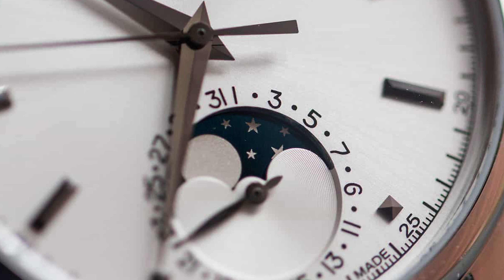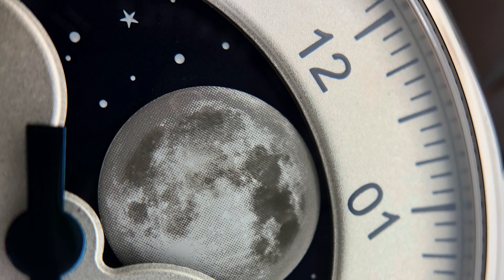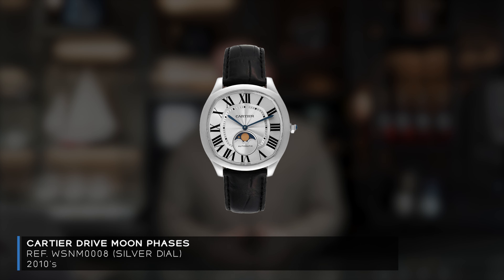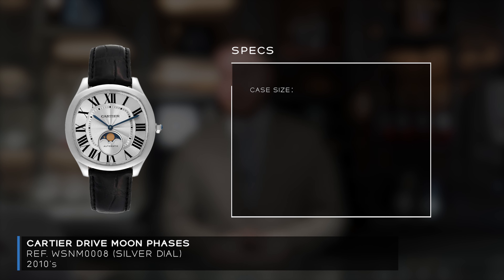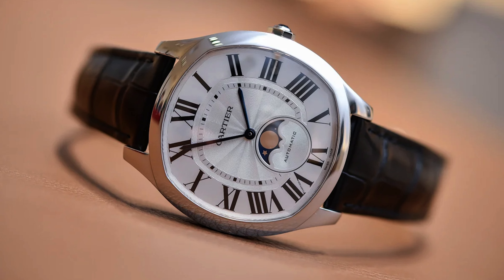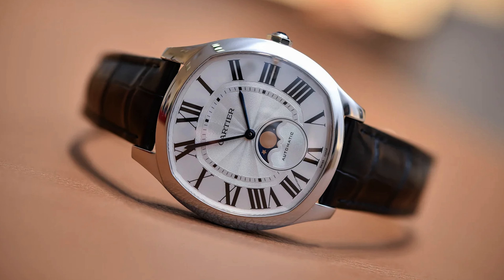One of my favorite complications is the moon phase, simply because of how romantic and elegant it is. When executed really well, it accentuates the watch's aesthetic and elevates it to the next level, making it look far more expensive than it actually is. The best value moon phase watch out there is the Cartier Drive Moon Phase — 40 millimeters, 12.15 millimeters thick, 30 meters water resistance.